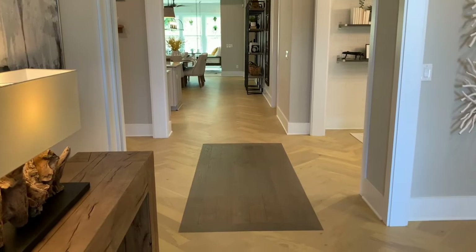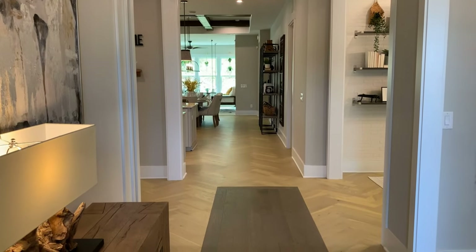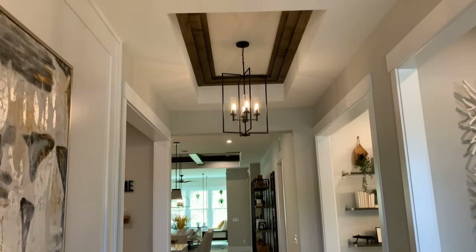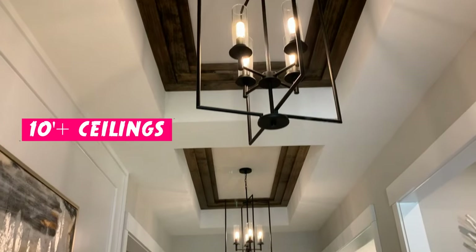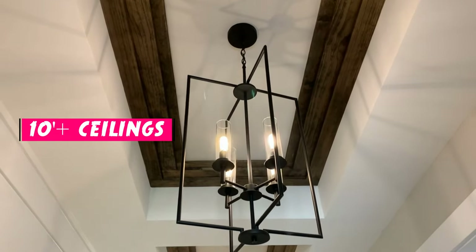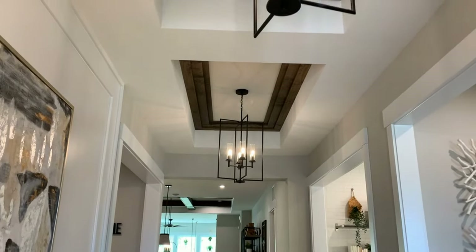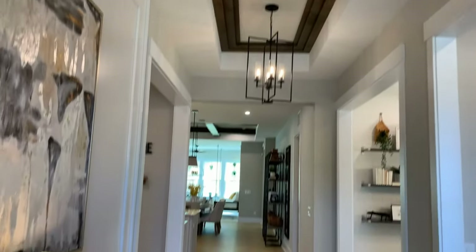As you enter, one thing you'll notice immediately is a nice wide entryway. I believe it's probably about six to seven feet wide, and it's got the renowned high ceilings for a Coulter home. This particular model has a double tray ceiling in the entry, and you can see it's also got some woodwork on the inside, which I'm sure is not standard.